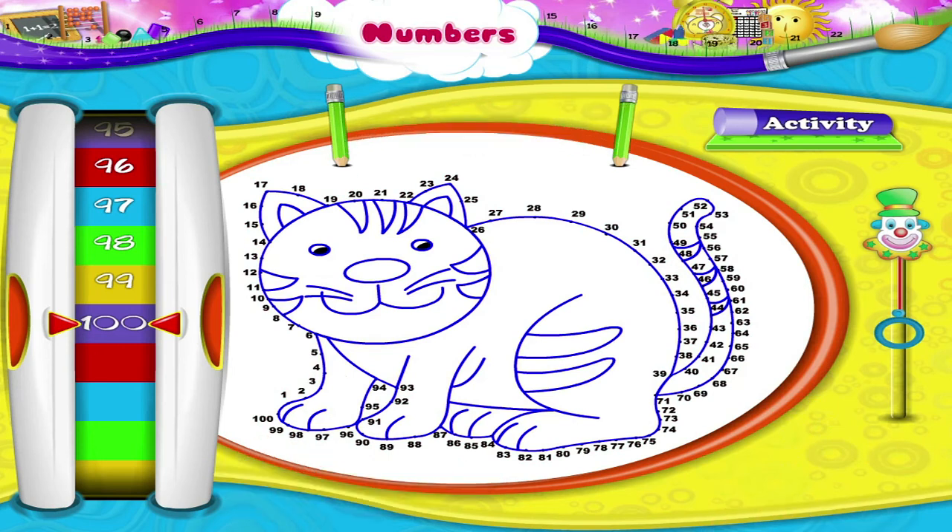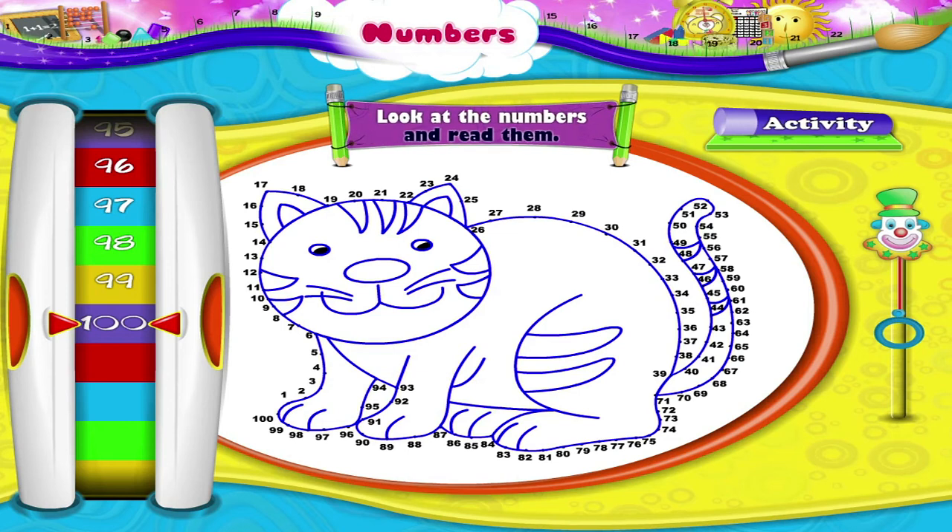Let us revise them together. Look at the numbers and read them. The first number is 2 and 5 — 25. Next one is 9 and 2 — 92. Next one is 1 and 7 — 17.